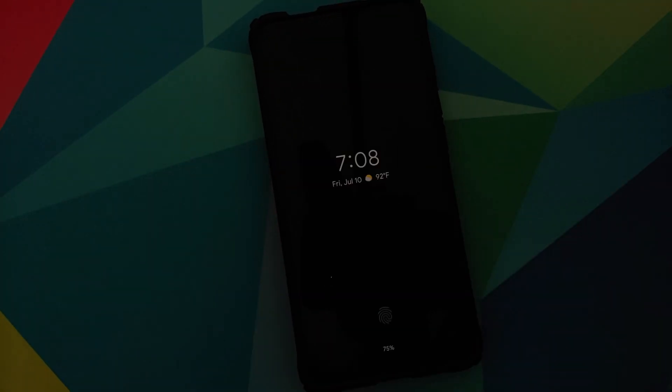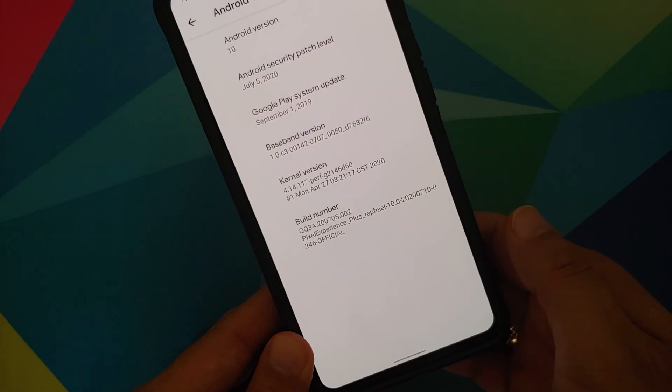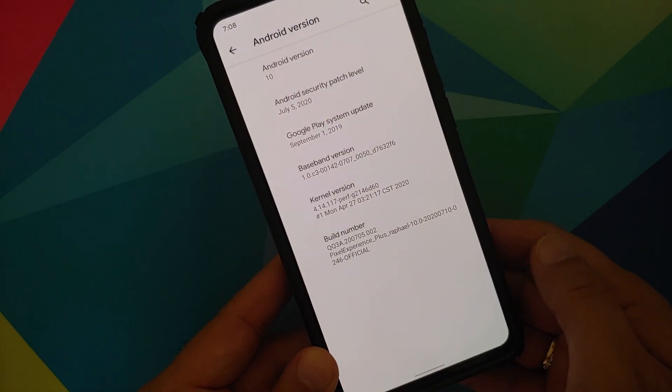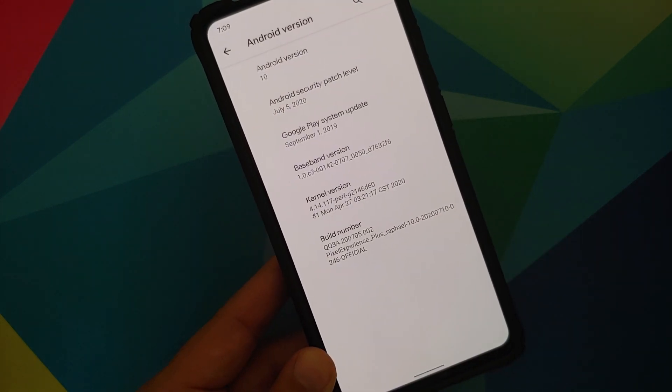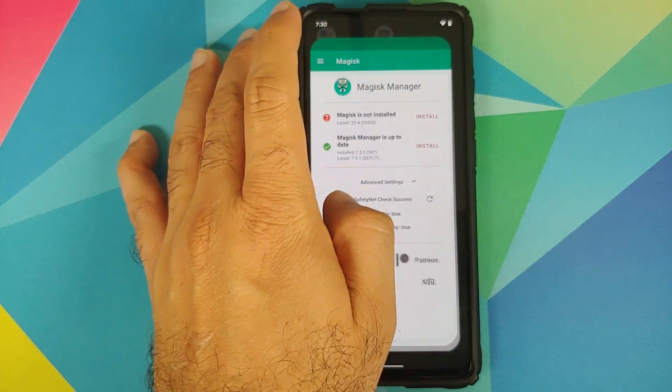They have improved fingerprint on display when always-on display is enabled, meaning the in-display fingerprint sensor should work better than previous builds. They have also fixed the OK Google hotword. We can also check the SafetyNet status, so let me open Magisk Manager.